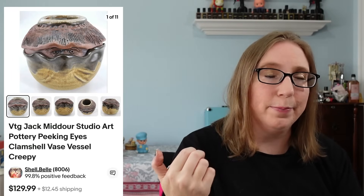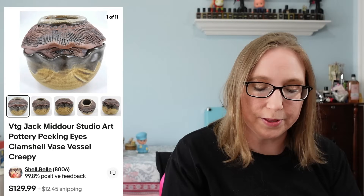I sold this pottery piece — it was just really insane. It was by someone named Jack Midour. It was a vase vessel shaped like a clam and it had eyeballs — I don't know, there was a lot going on with it, but it was pretty amazing. That sold for $119 and it did come from one of the folk art auctions. It took a while to sell, but it did go.